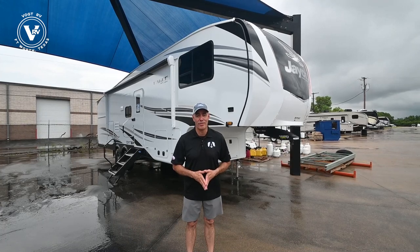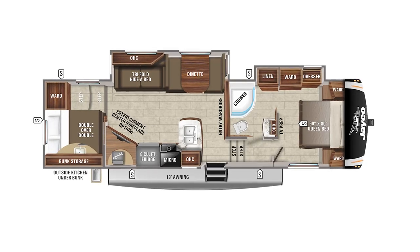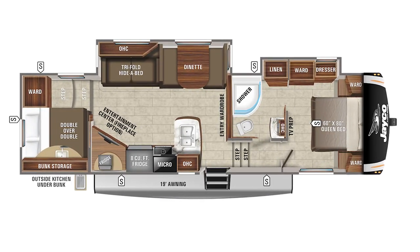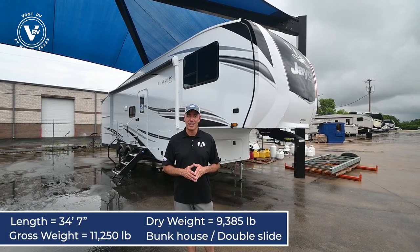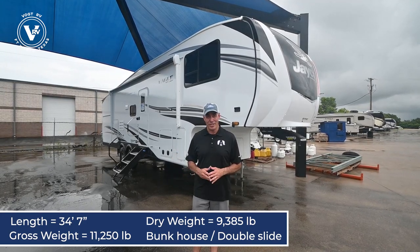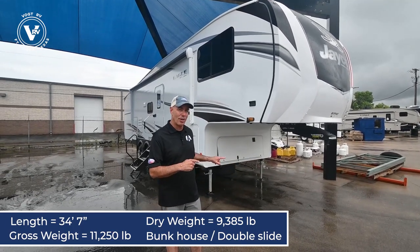Hey everybody, it's Mike Drudge coming to you from Vaught RV here in Fort Worth, Texas. I'm excited to do a walkthrough video with you today on a Jayco Eagle HT — that's half ton — 29.5 BHDS, that's bunkhouse double slide. This is a lightweight fifth wheel, only a little over 34 feet long. It's half ton towable for the right half ton truck, and we can help you figure that out, but it's big on features. Let me do a walk around, first on the outside, then we'll go inside.